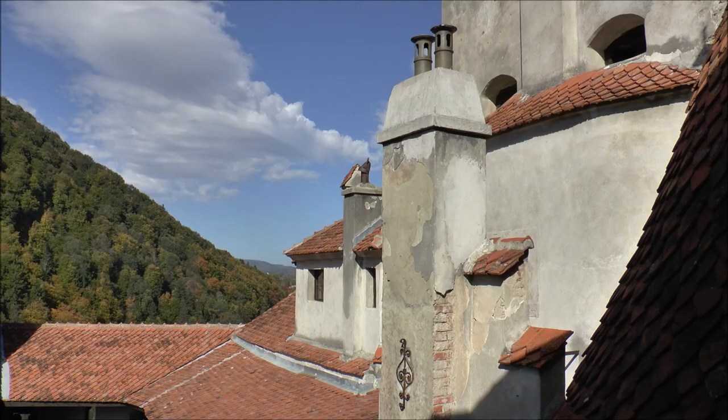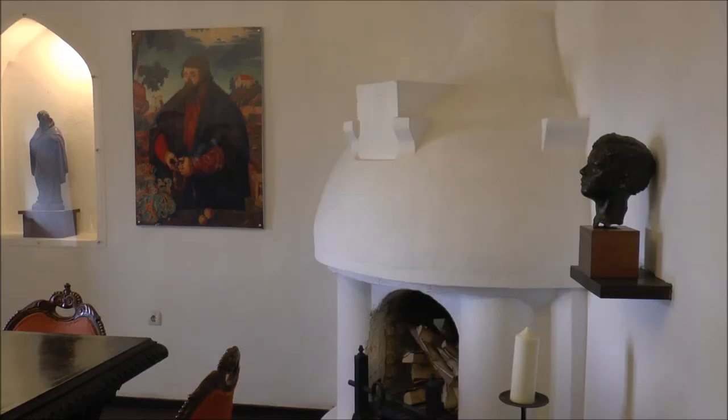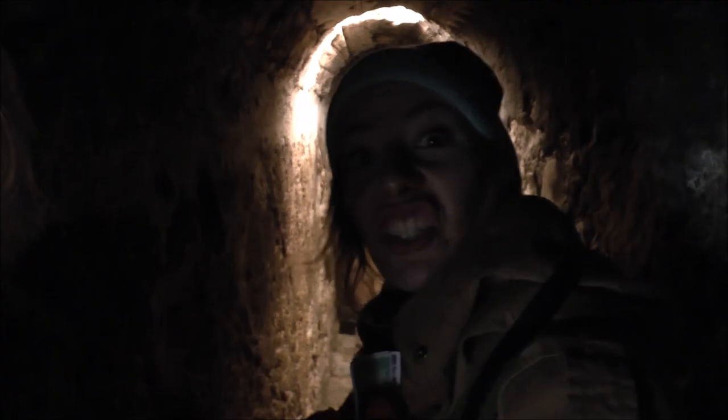Bran Castle sits on the border between Wallachia and Transylvania, and it is the setting of Bram Stoker's horror novel Dracula. That being said, there are other castles in Romania linked to the legend of Dracula. We're now entering the secret staircase.